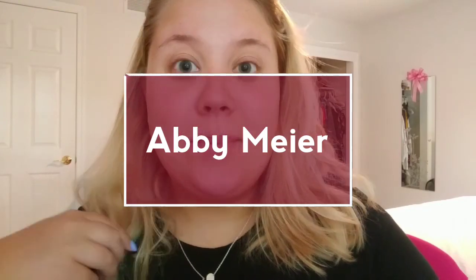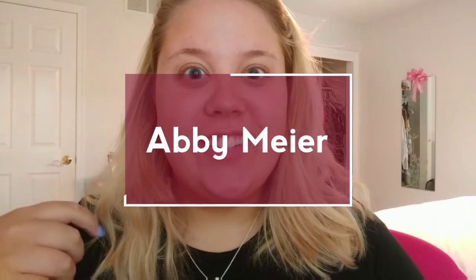Hey guys, it's Abby and welcome back to my channel. Today I'm going to be doing a review of my May Birchbox, and if you'd like to see what I think about the products I got, then let's get started.